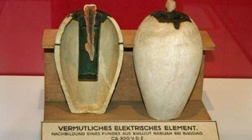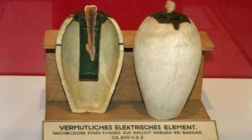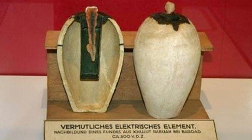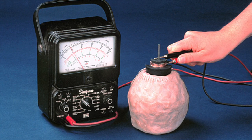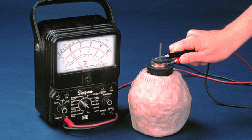I never doubted that the Baghdad Battery was an electrical device — but this was until I researched the subject over a year ago, and found that there are in fact a number of problems with the idea, problems that researchers fail to explain. Since then I've been sat on the fence, but have actually been swayed more towards the idea that this isn't an ancient battery.